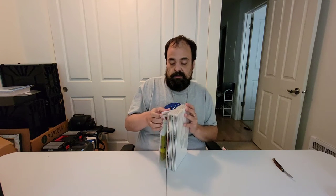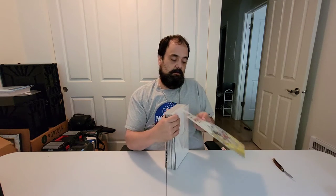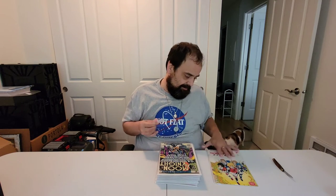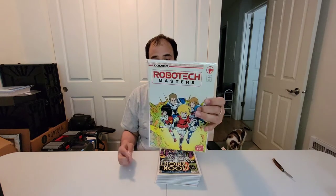So this is almost all filler I believe. But it's filler for my Transformers newsstand run that I've been putting together, filler for the Moon Knight run that I've been putting together, and one of my favorite books - Robotech Masters number one. Like I said, I paid like $4 a piece for almost all of these.